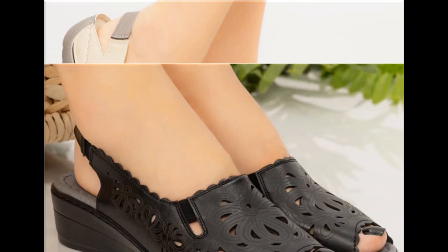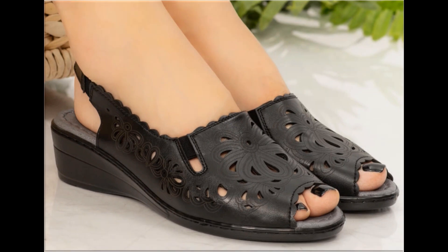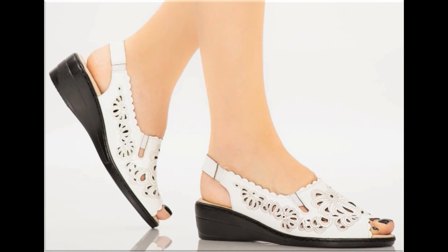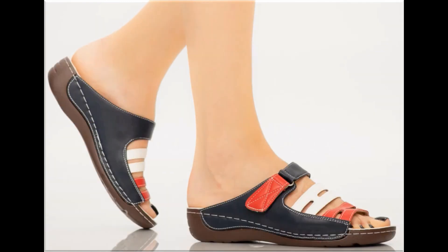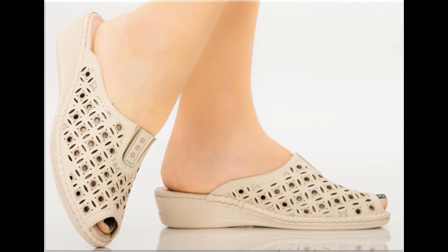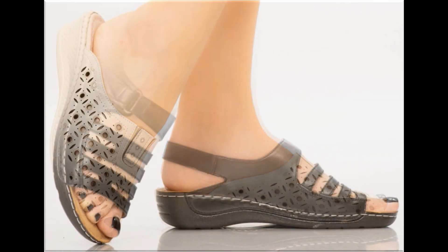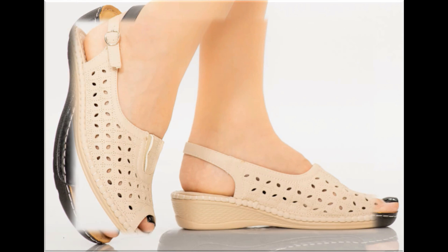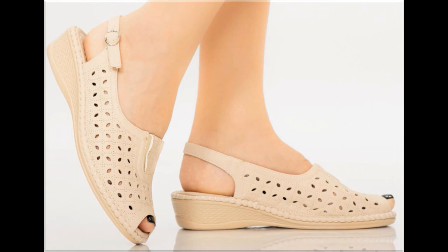Footwear designs are available in black, brown, beige, silver, golden, and many other beautiful colors, which can be used according to the occasion with your casual and formal dresses on a daily basis. Back open, low heel footwear are comfortable and stylish — this is a branded collection of the best quality.